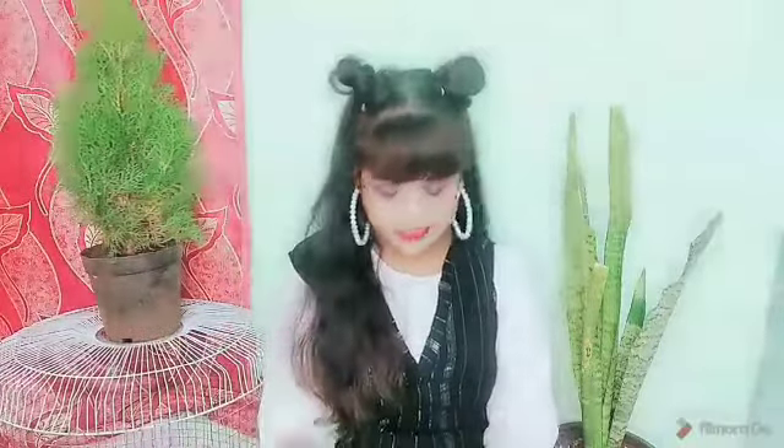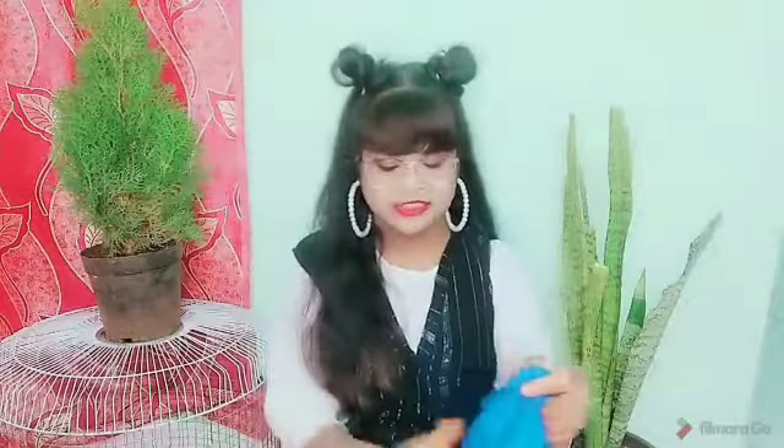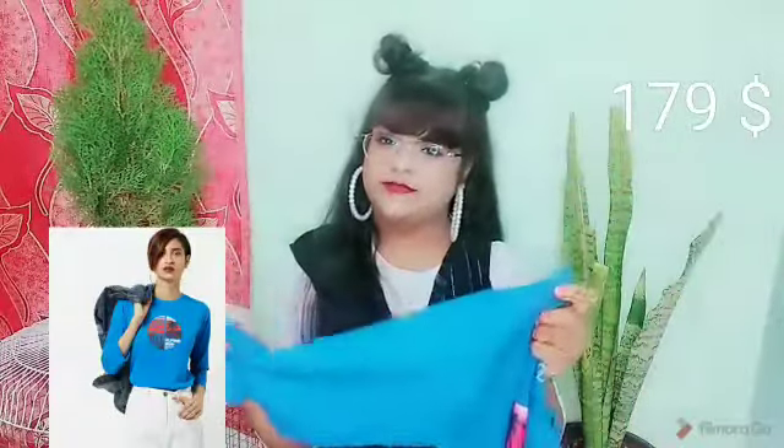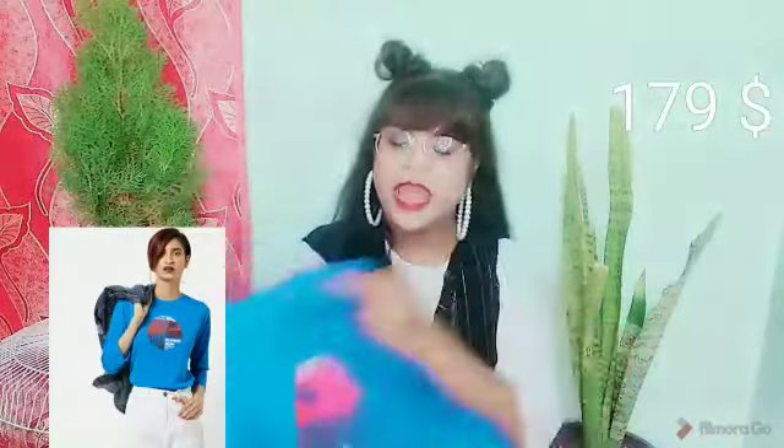Our next product is a basic t-shirt named Tame Spirit Graphic Printed Crew T-shirt. It is a basic blue t-shirt with a round neck from the brand Tame Spirit. It has long sleeves and is in a cotton fabric which is very comfortable — you can wear it all day long. It has a print that reads 'California Dreams' — it looks super cute and you can wear it this summer and look cool.